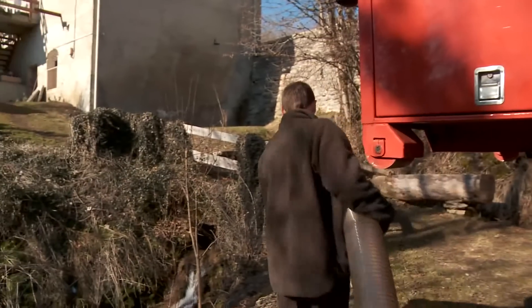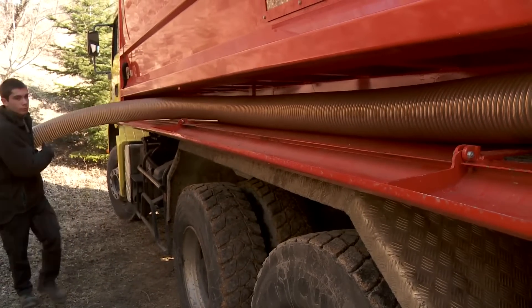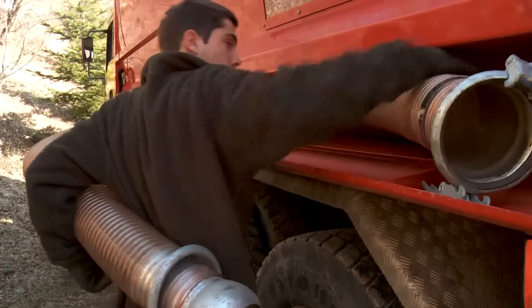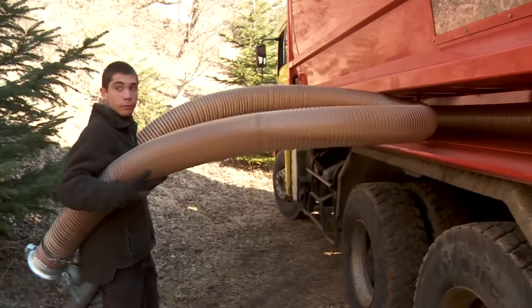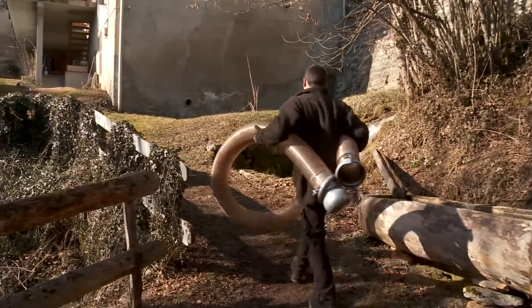However, there is a new delivery method that's enjoying increasing success in France: a blower truck that can deliver the wood chips by blowing them through hoses from a container to the silo. The company Gambois Energie has bought one of these blower trucks, designed and manufactured by the French company Transmenu.